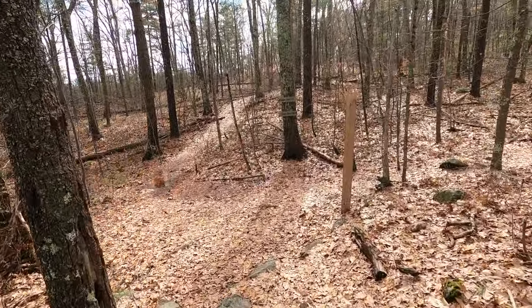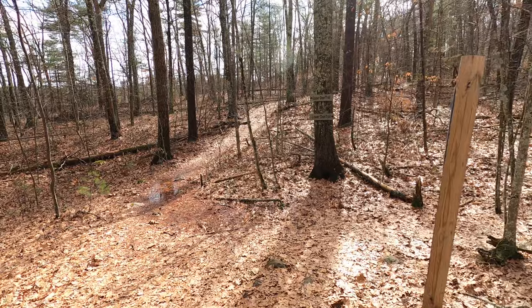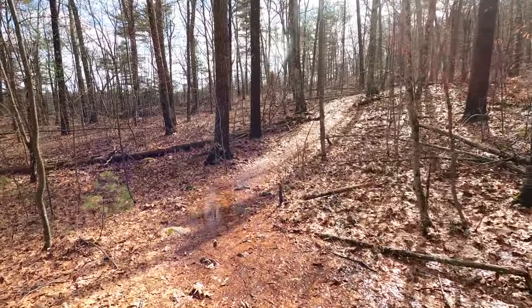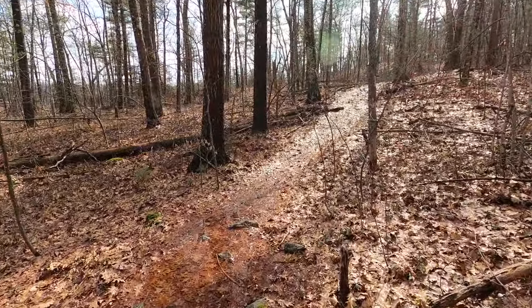So we pretty quickly reach a junction of the Lower Deer and Upper Deer. For this loop we're going to stay on the Upper Deer, and we'll come back via the Lower Deer.